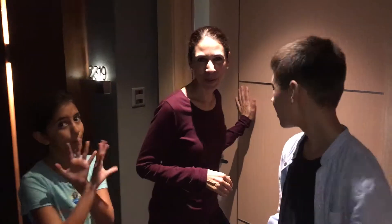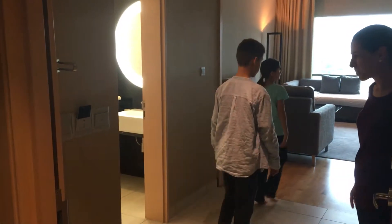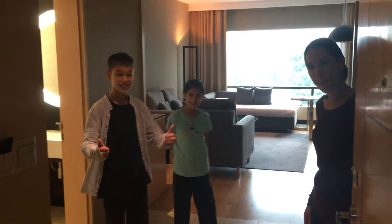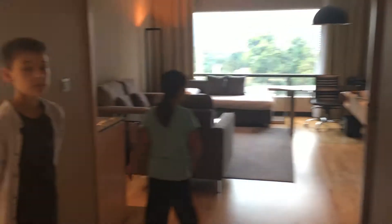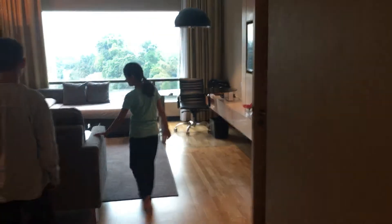We are here in beautiful Kuala Lumpur, KL Malaysia, currently staying at the Renaissance Hotel. A lot of times we get asked why we focus on staying at the Marriott hotels and being part of their incredible rewards program, which is the best in the world. This is an example of one of the benefits you get traveling and staying at Marriott's and being part of their rewards program.